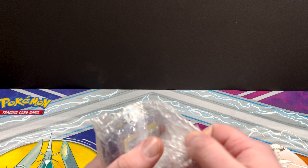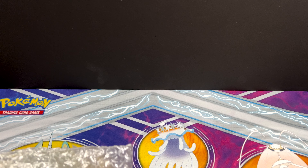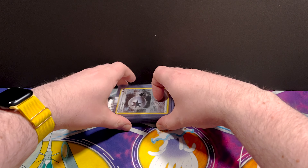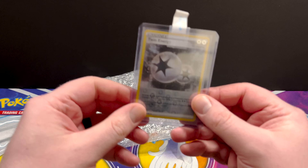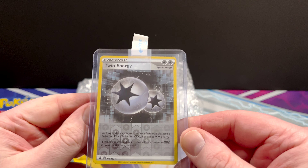So far the packaging's been great. That's the one thing about buying Pokemon singles - you've got to make sure packaging is great. Definitely don't want damaged cards. Oh, I got some free stuff. So we've got a Twin Energy - I've never seen that before.